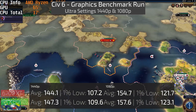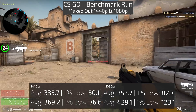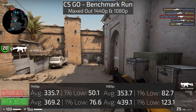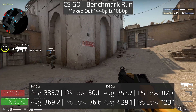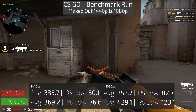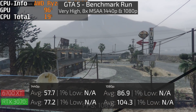Moving on to CS:GO, between the 6700 XT and RTX 3070, the 3070 most certainly takes the lead at both 1440p and 1080p by a pretty big margin, using the benchmark map I have.